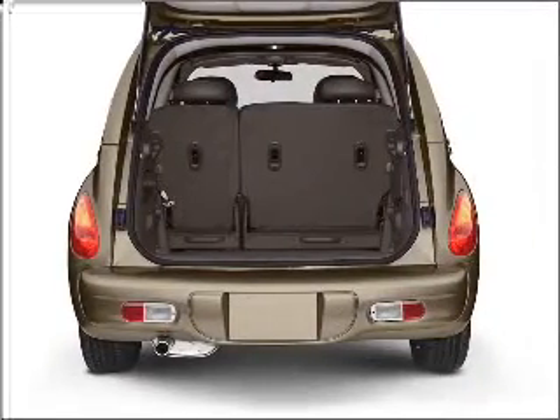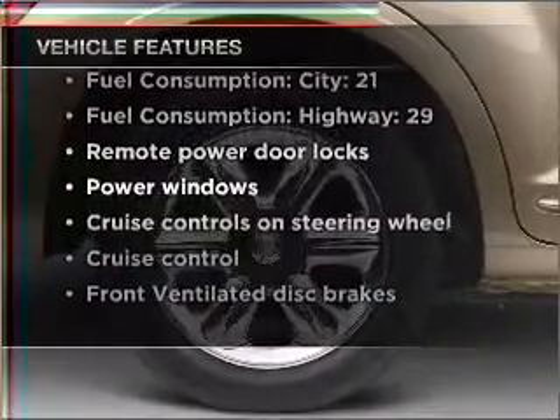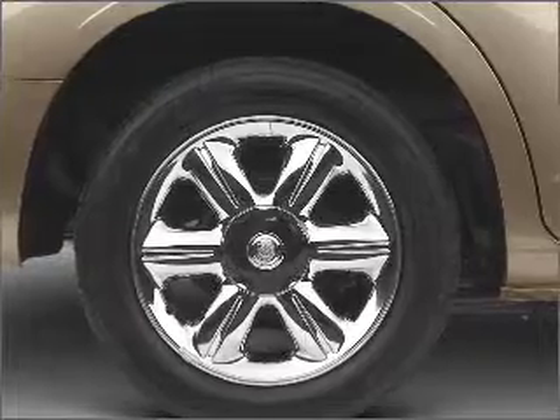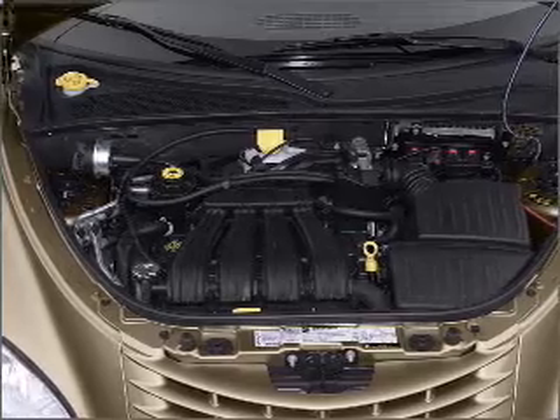You will appreciate the safety feature of anti-lock brakes. Plus, enjoy these notable features included in this vehicle: air conditioning, power door locks, power windows, power steering, cruise control, power mirrors, an alarm system, an AM-FM stereo with a CD player, and an adjustable tilt steering wheel.